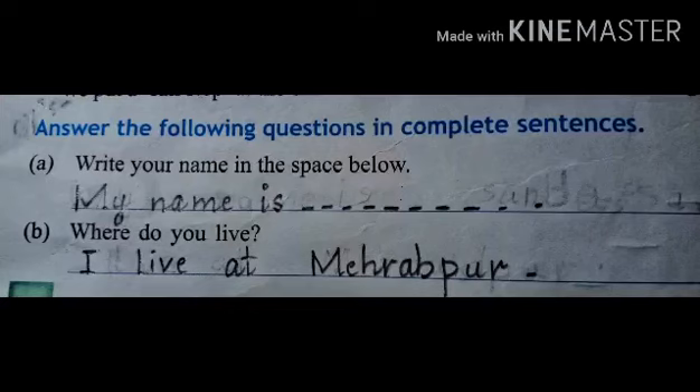These are question answers on textbook page number 14. Answer the following questions in complete sentences. Number 1: write your name in the space. Here I have written my name as Desh. In the space marked Desh, you will write your name.